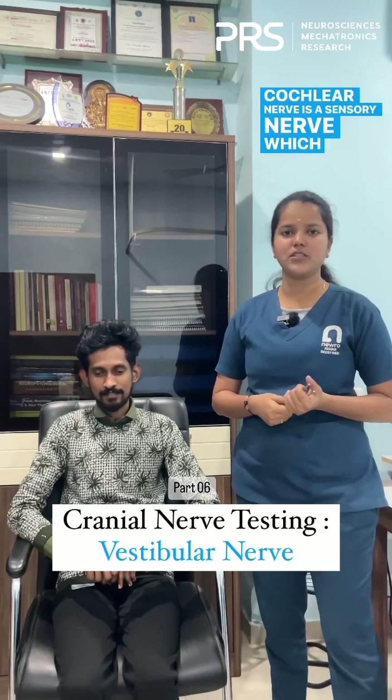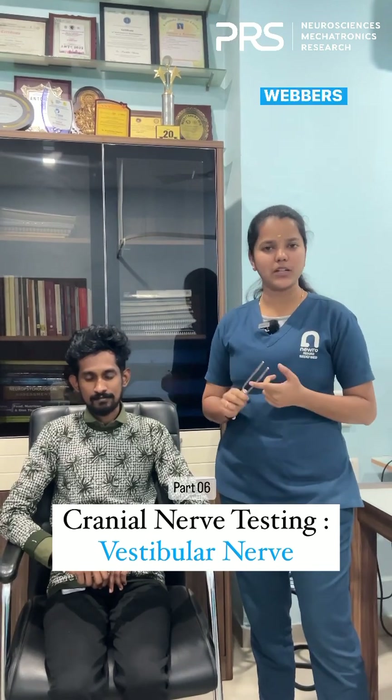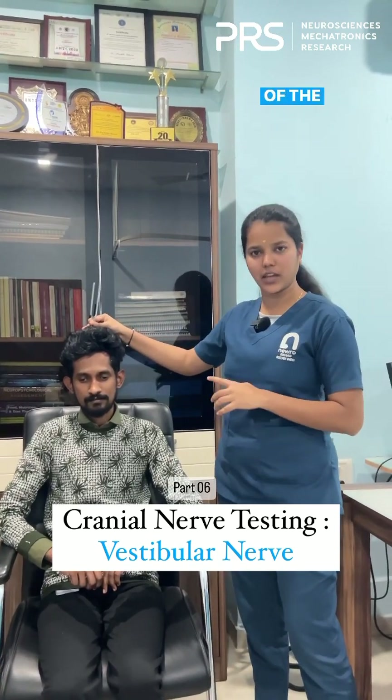The cochlear nerve is a sensory nerve, especially for hearing. We check this nerve with two tests. One is Weber's test — for that you strike a tuning fork and place it at the vertex of the head.